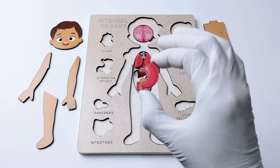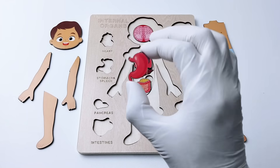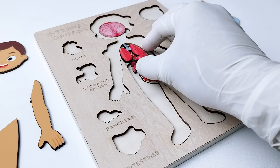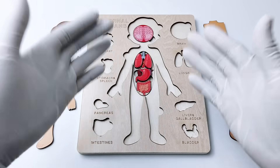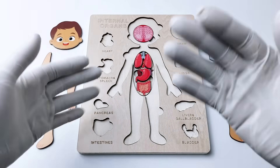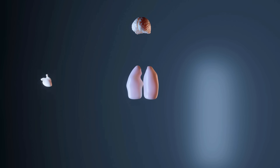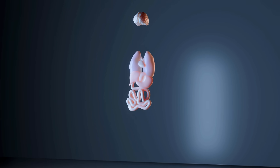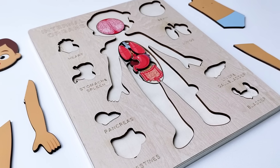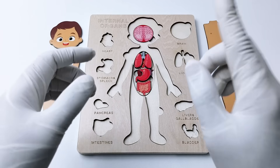Now do you know where the stomach is located inside our body? There is only one place left, so it's definitely going to be in here. Yes! Amazing — we did it! Great job putting all of these internal organs in their place. Let's put the body parts back again to see how they look.